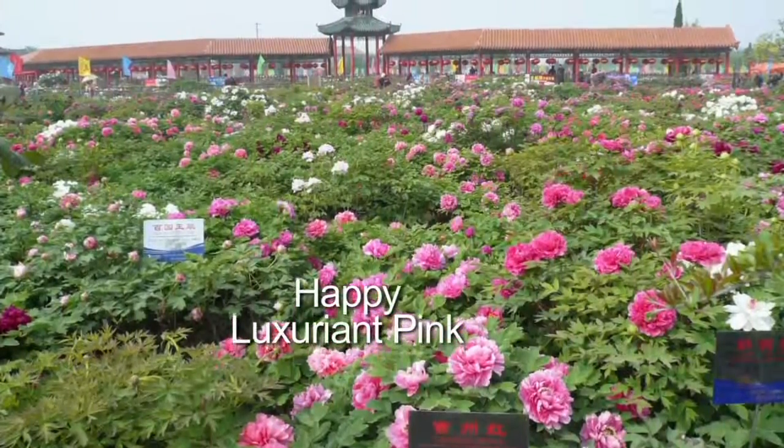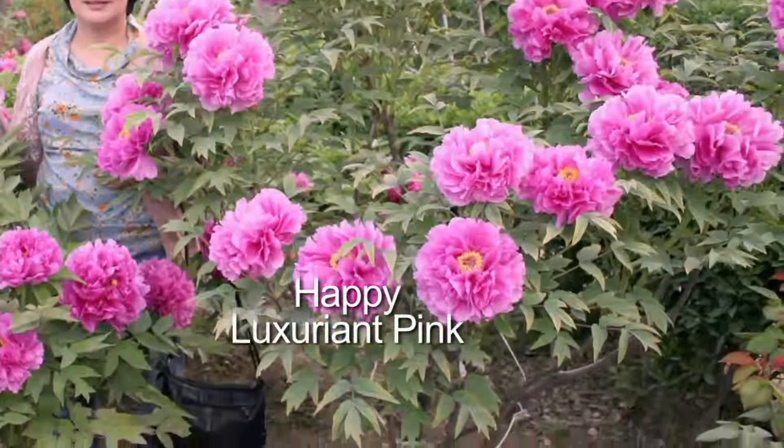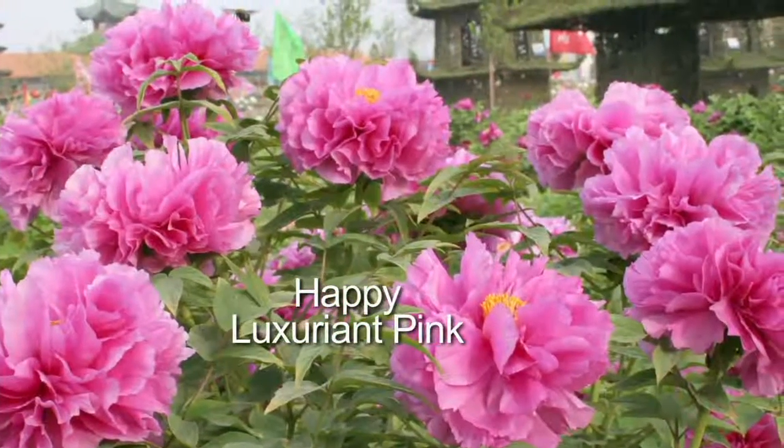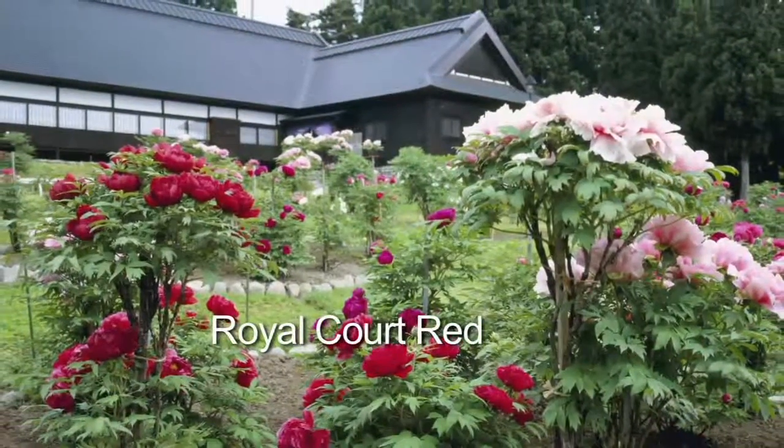Look at these gorgeous fields, especially Roberta's peonies. Let me talk to you today about a peony tree. A peony tree is even more spectacular than a peony bush. The peony trees that I have from Roberta's are now about four years old.